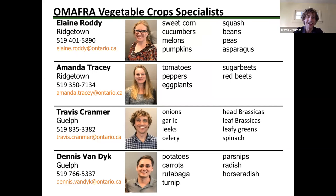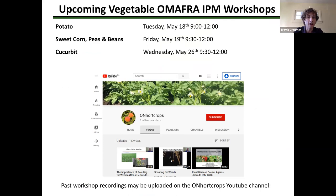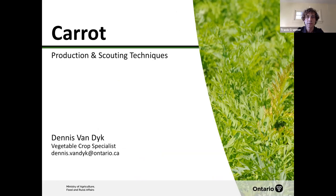Elaine Roddy and Amanda Tracy are based out of Ridgetown and they cover the crops shown on the slide. This presentation along with past presentations on IPM scout training will be posted to the On Hort Crops YouTube page. Upcoming workshops are on potatoes, sweet corn, and cucurbits coming up in May. First off we have carrot production and scouting techniques — Dennis Van Dyke, take it away.